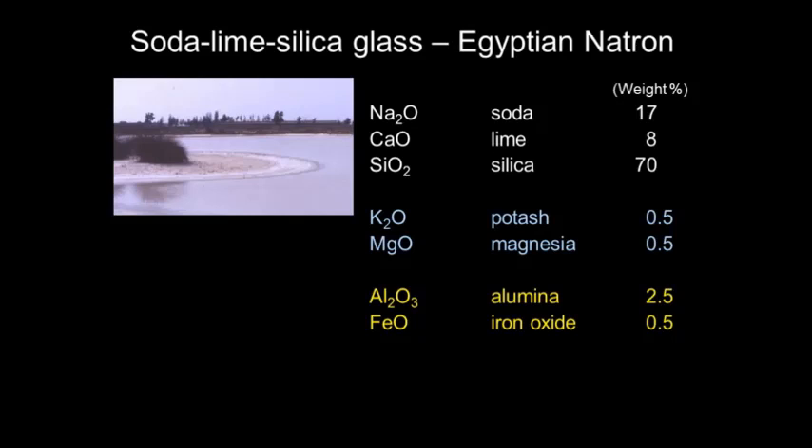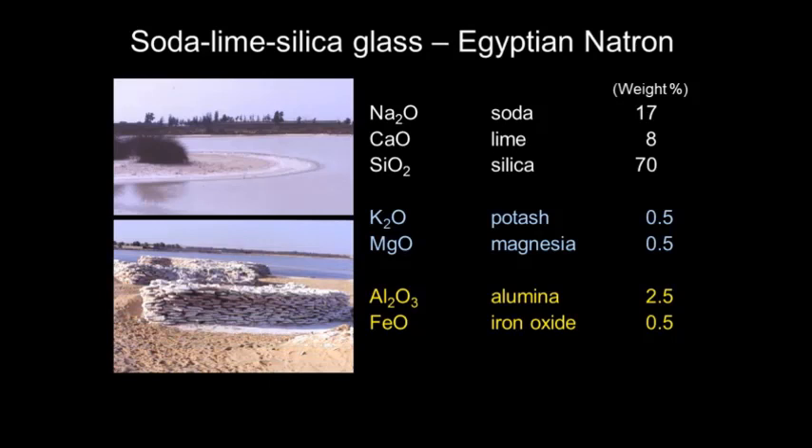This photograph was taken in March. Around the edge of the lake you can see this white salt forming — a salt rich in sodium carbonate, which was the source of the soda in Roman glass. Pliny, who wrote in around 70 AD, helpfully tells us this is the case. By autumn, this material has formed a hard crust on the lake as it evaporates, and you can break it out rather like paving slabs to be used for melting.